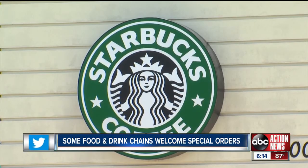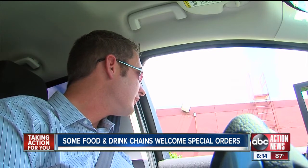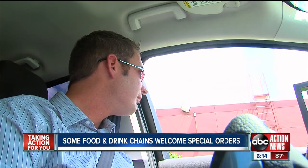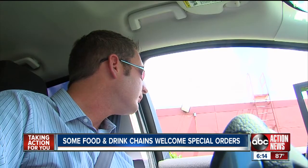That's Starbucks — this one on Kennedy Boulevard in Tampa. I wanted to get a buttered popcorn frappuccino. 'Buttered popcorn frappuccino... I don't know what that is. Do you know what's in it?' I wasn't sure of the ingredients, but surprisingly: 'If you know what's in it, we can make it for you.'